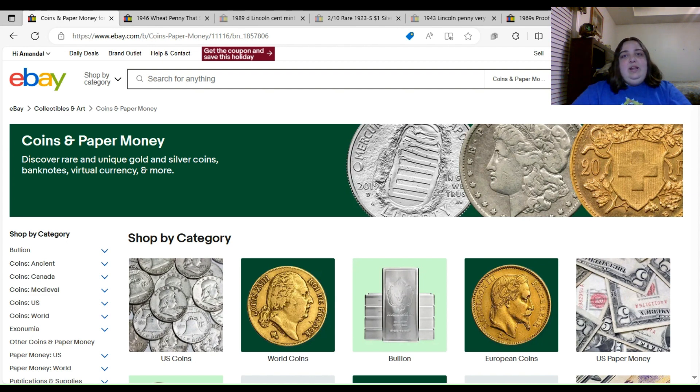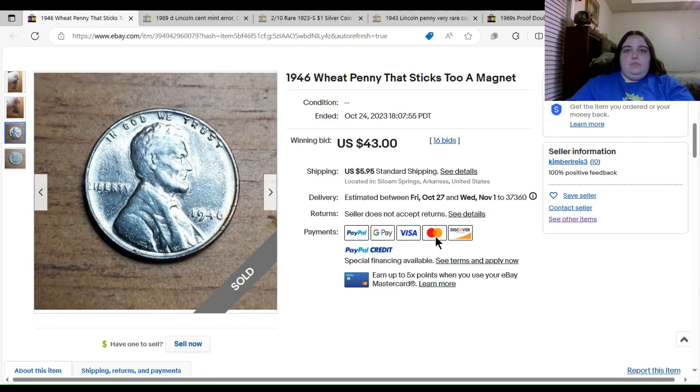Without any further ado, let's get into the coins. We're going to start out with this 1946 wheat penny that sticks to a magnet. This coin had 16 bids, and the winning bid was $43 with $5.95 shipping.